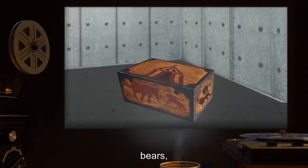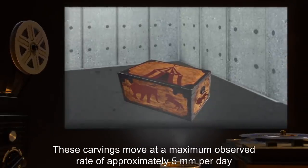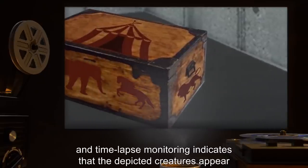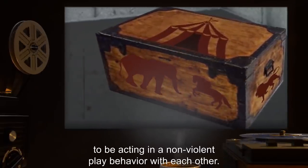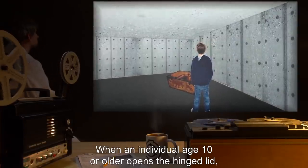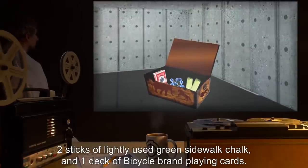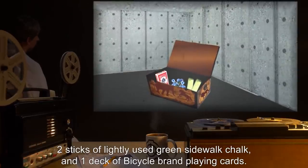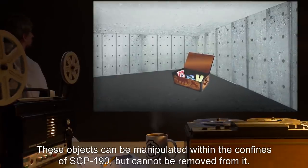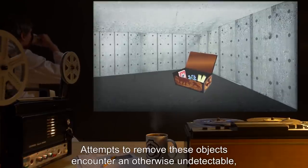These carvings move at a maximum observed rate of approximately five millimeters per day, and time-lapse monitoring indicates that the depicted creatures appear to be acting in non-violent play behavior with each other. When an individual aged 10 or older opens the hinged lid, SCP-190 contains 17 marbles of assorted size and color, two sticks of lightly used green sidewalk chalk, and one deck of Bicycle brand playing cards. These objects can be manipulated within the confines of SCP-190 but cannot be removed from it.